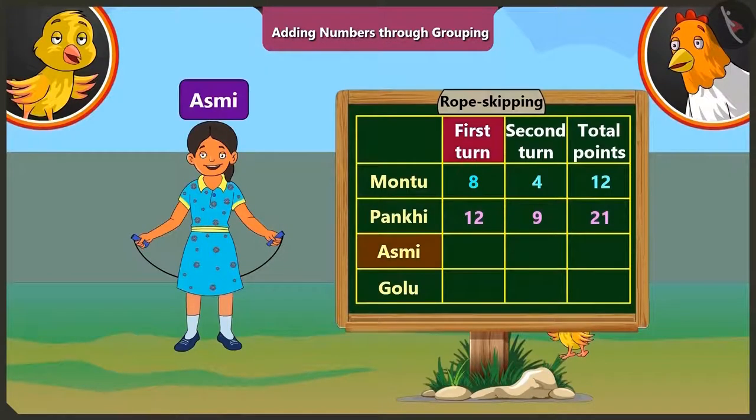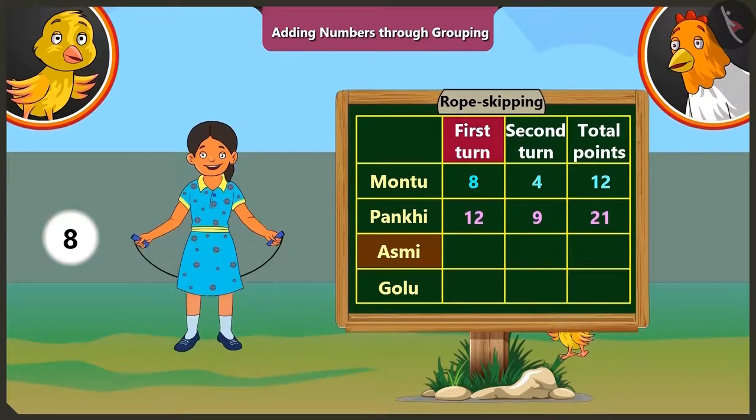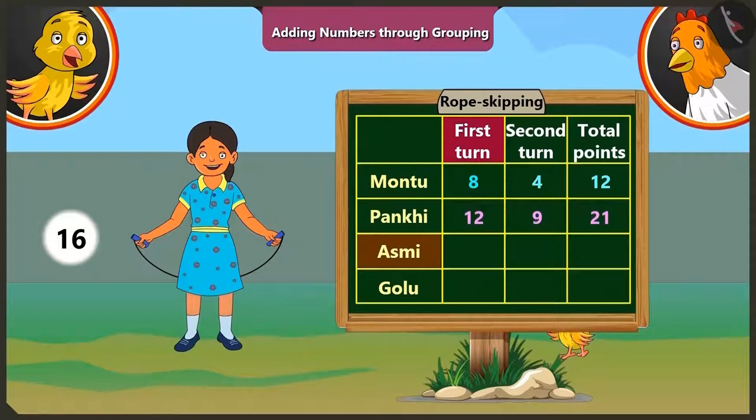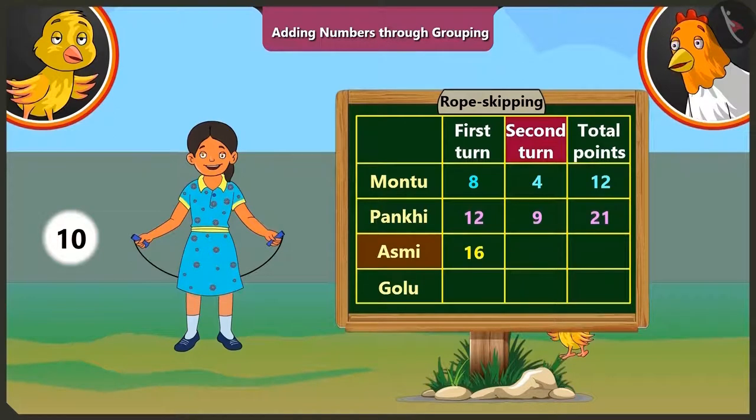Look, mummy! Now it is Asmi's turn. In the first round, Asmi could jump sixteen times without a break, so she gets sixteen points. In the second round, Asmi could jump ten times without a break, so she gets ten points. If we add ten to the points she scored in the first round — that is sixteen — we get twenty-six.